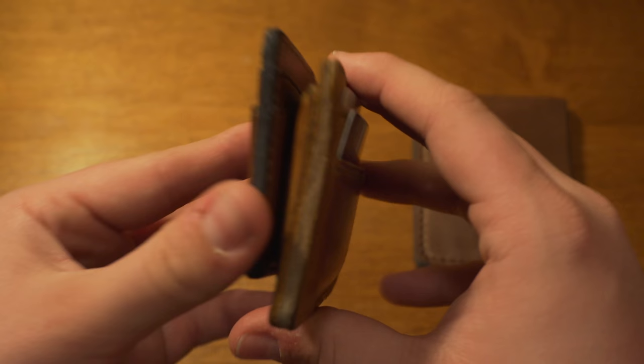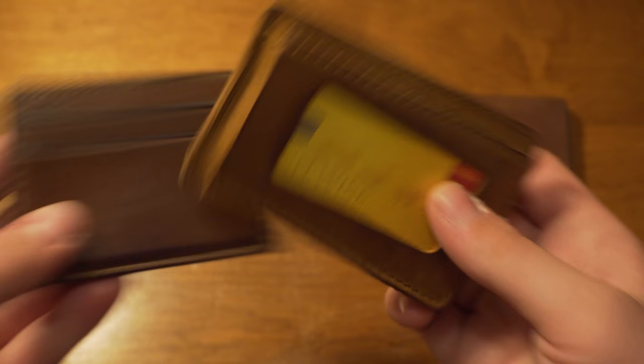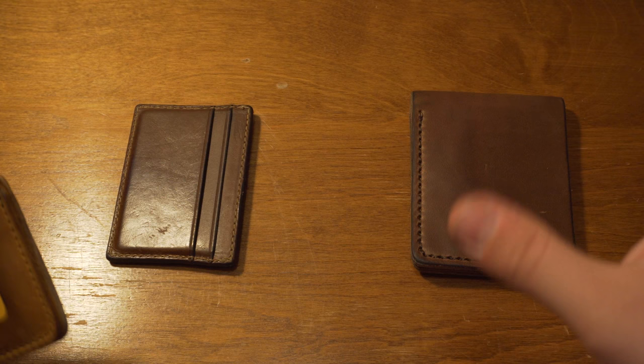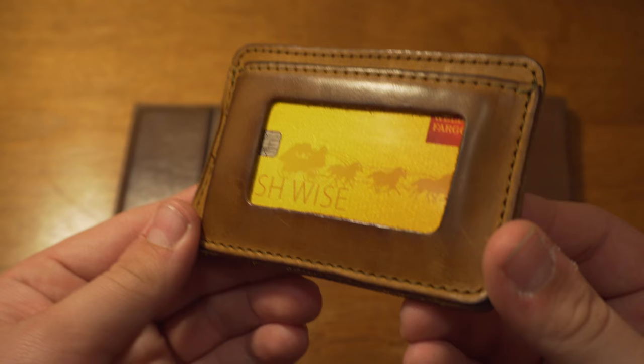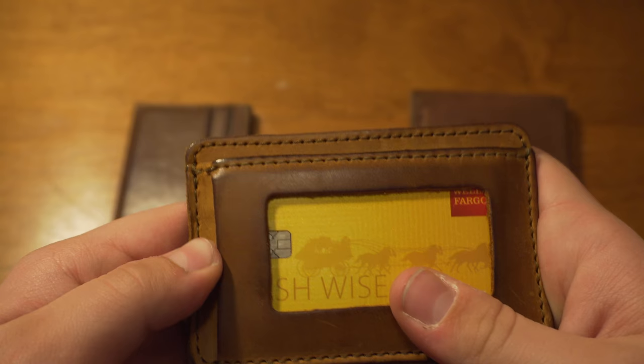The next wallet is the Saddleback Front Pocket ID Wallet. This one's a little thicker and a bit bigger in size. I think it's actually less expensive than the Nomad — this runs about $60, and that runs about $50. I'll link all the products in the description. What I love about this wallet is for how thin it is, it does have a lot of room. And I love the patina it's getting — I've only used it for about two to three weeks, and it already has this super nice patina all the way around.